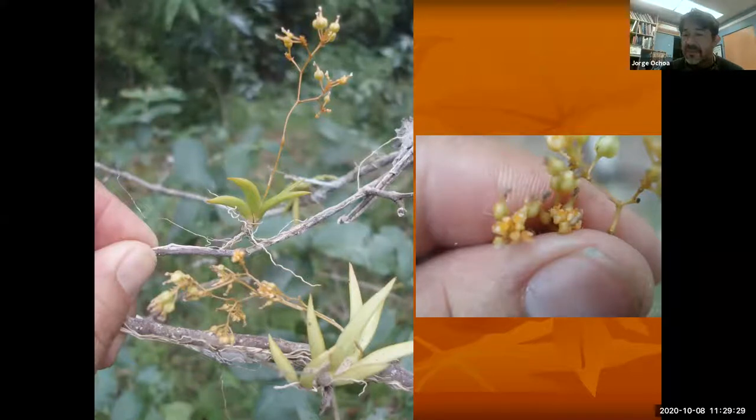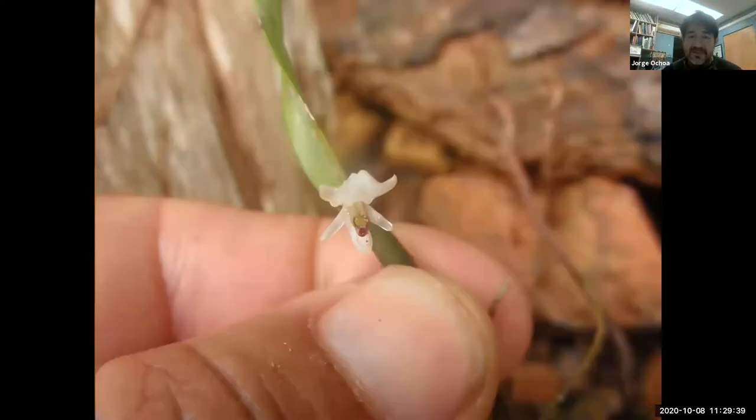So it became necessary to put them on a list under protection so that nobody goes to natural areas and harvests them. If they're from a nursery, if they're cultivated or produced through humans, it's a different story. But wild-collected orchids — please do not collect them or you're going to get in trouble.